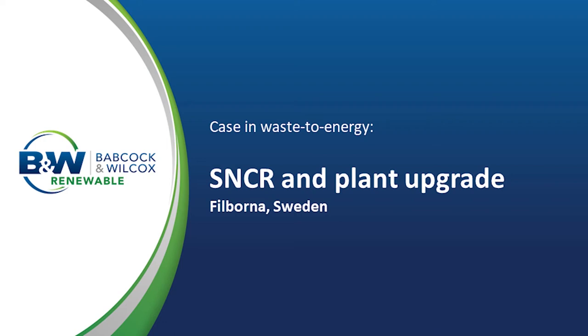Hello and welcome to everyone. My name is Jim Shearer. I'm the Key Account Manager in the UK for Babcock and Wilcox, covering the aftermarket services. I'd like to talk to you about the Fulborna Waste Energy Plant in Sweden, where we recently conducted a number of upgrades.